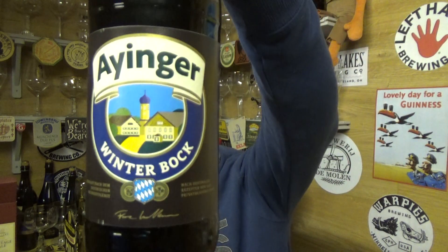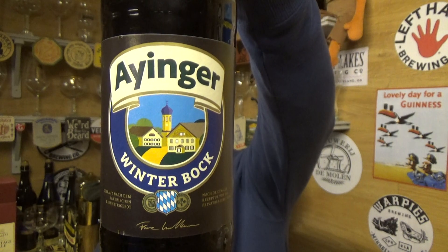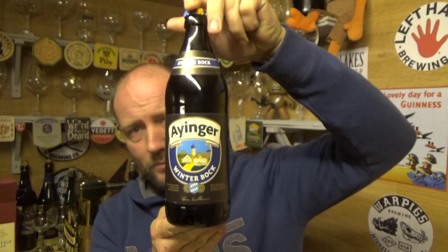Thanks for joining me guys for another video beer review. Taking a look at a beer from Iyengar and it is a bottle of their Winterbock, coming in at 6.7% ABV, 500ml bottle.